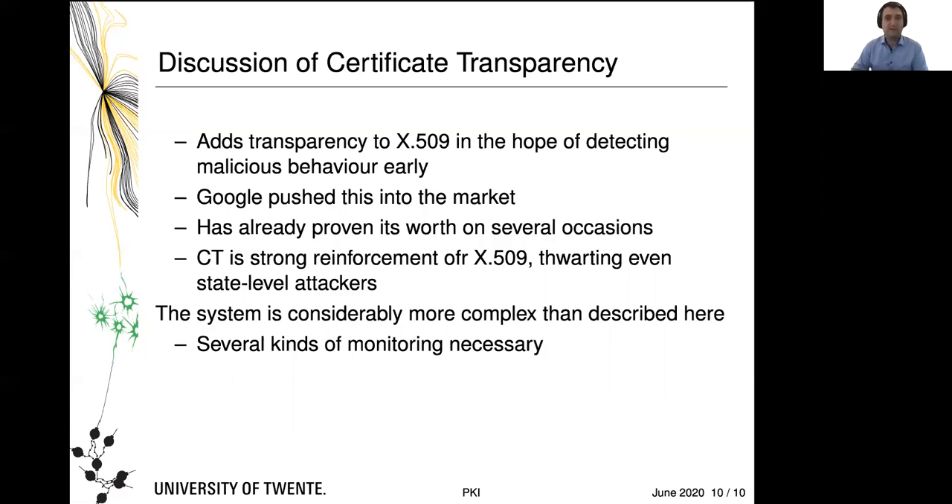Certificate Transparency has added transparency to the X.509 process in the hope of detecting malicious behavior relatively early. The reinforcement it provides to X.509 comes from the fact that it essentially turns PKI inside out: rather than being an opaque process, the issuance of a certificate is now public. That means there is public pressure on CAs to do their job well. As designed, CT is also remarkably strong — it ranks right at the top of proposals to reinforce X.509, able to even thwart attacks by state-level attackers.